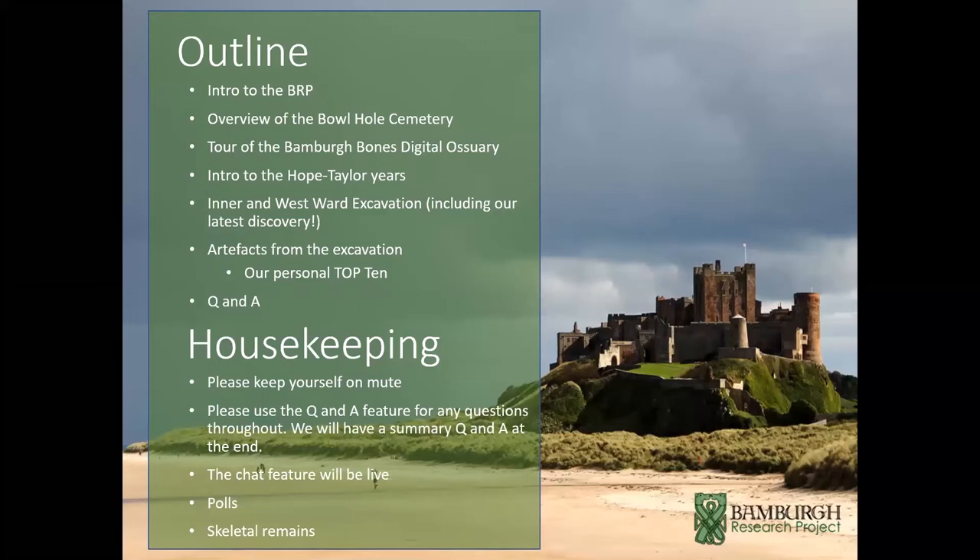There'll be a quick intro to the Bamburgh Research Project – we're based at Bamburgh Castle on the Northumberland coast. Graham will give an overview of the Bowl Hole cemetery, an early medieval cemetery just in the dunes outside the castle. We'll have a brief tour of the Bamburgh Bones digital ossuary, an intro to the Hope Taylor years, and then look at excavations in the inner and west ward of Bamburgh Castle, including our most recent exciting discovery.